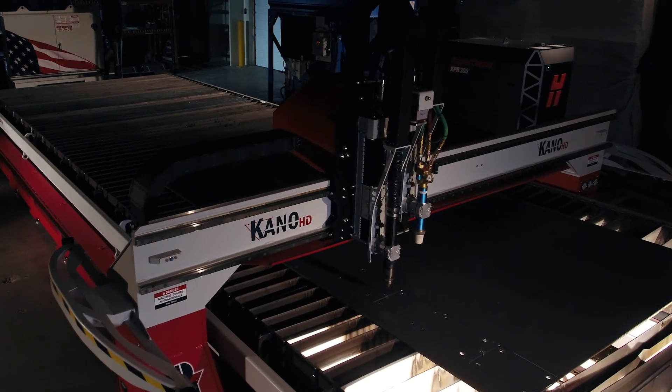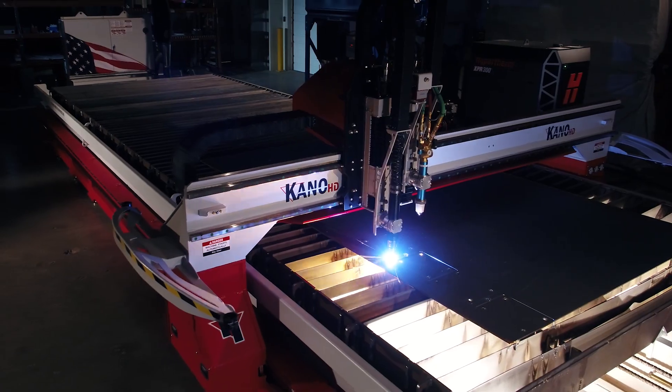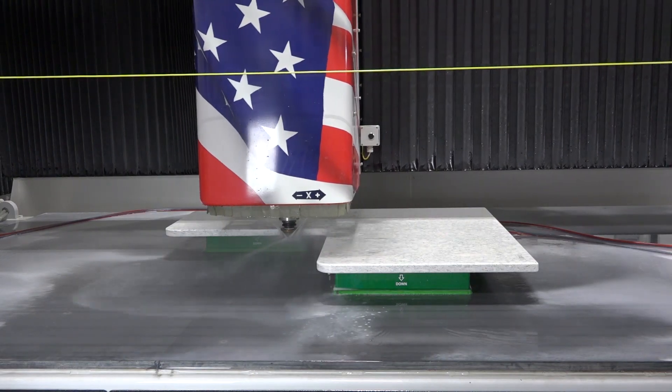This is a similar component setup as the Arkano CNC Plasma, which holds extremely tight positional accuracy and repeatability. The Titan provides rapid feed rates of 2,360 inches per minute for decreased non-cutting move times, allowing for quick acceleration in and out of corners.